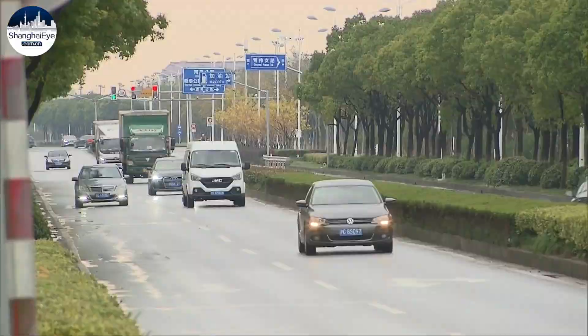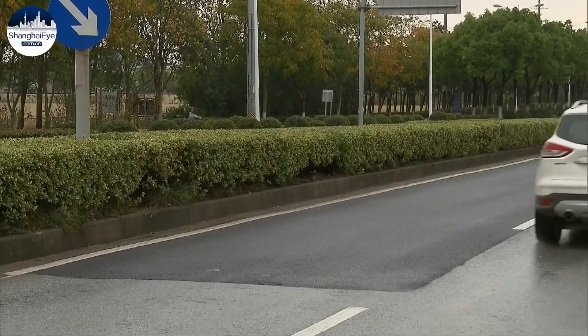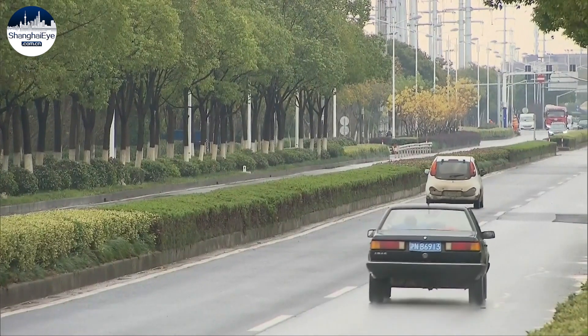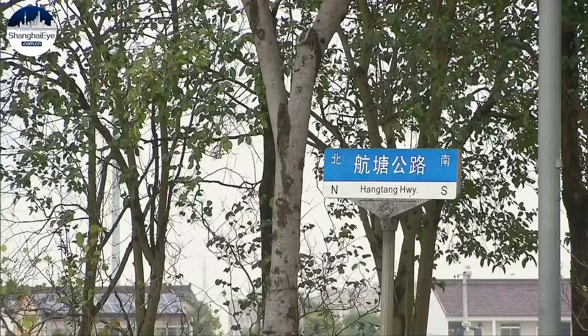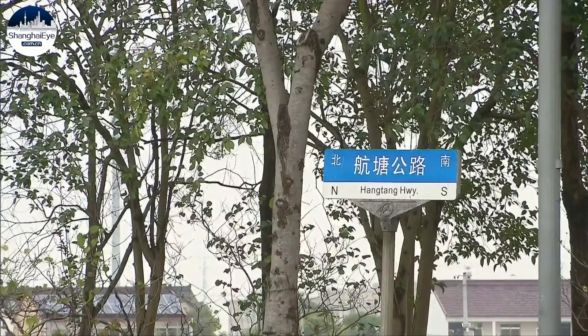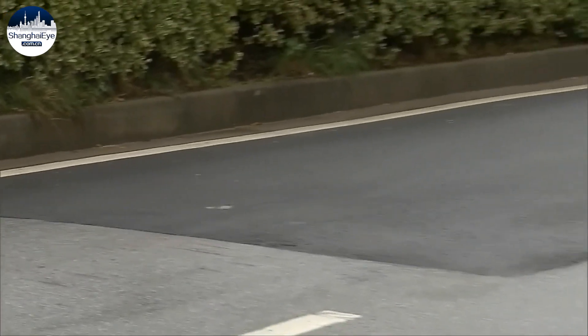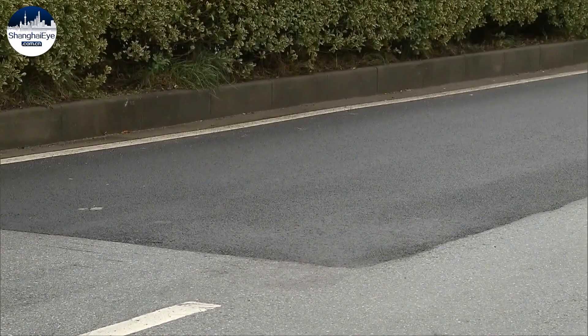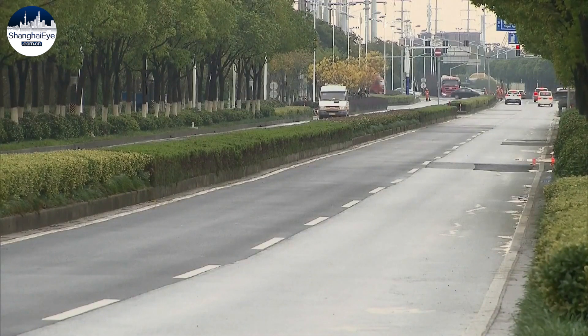This is Shanghai's first highway with all its layers maintained by renewable materials. Located in Shanghai's suburban Fengxian District, the Hangtang Highway is home to multiple logistics and industrial firms and a key focus of the area's economic development. That means maintenance of the 16-year-old highway is crucial, making it a perfect place to try out new renewable solutions.